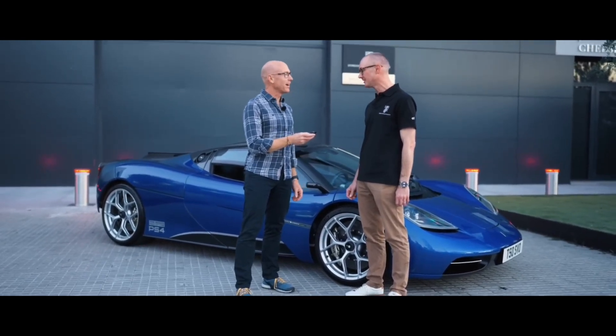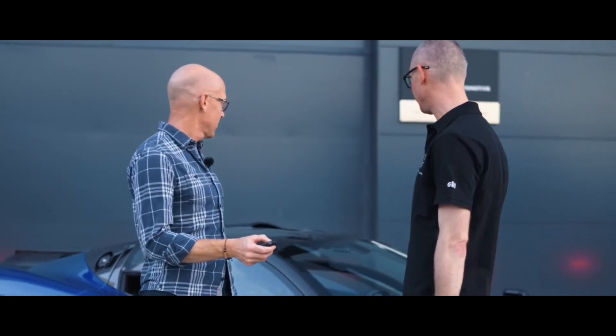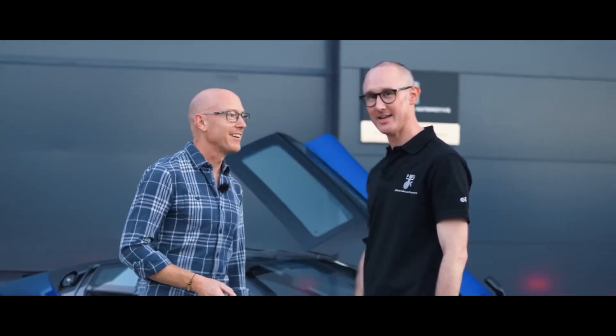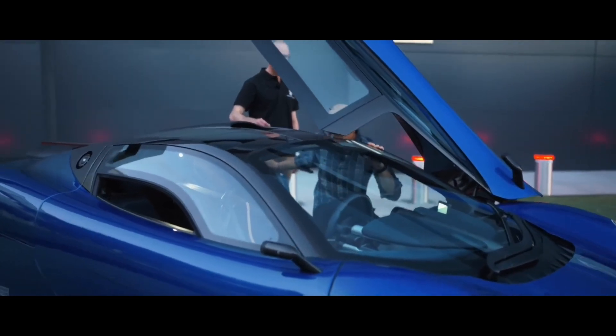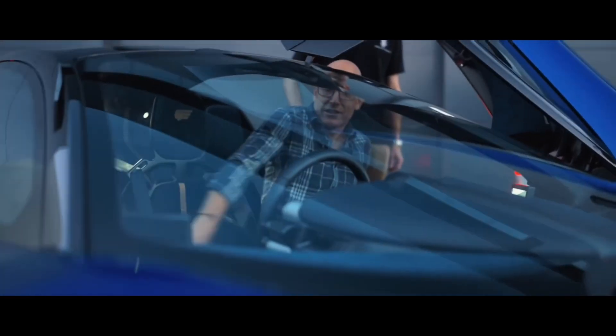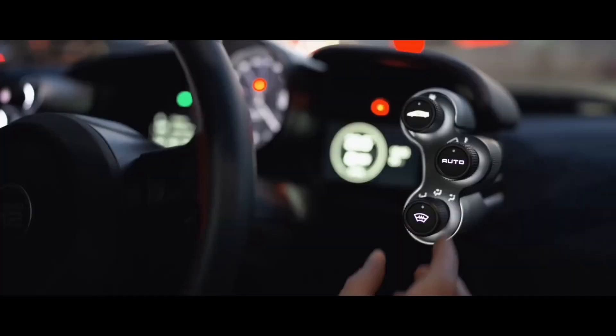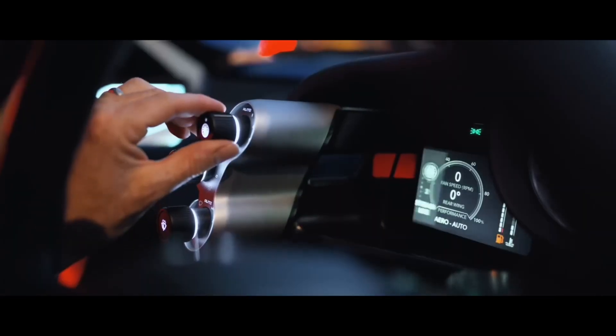Nick then proceeds to tell me everything I need to know about actually operating the T50 — from how to open the doors and get in: feet in first, sit on the passenger seat, and then shift yourself into the driver's seat, just like you would in an F1. To how to use the aircon, charge my phone, where to store stuff, and what the controls do.